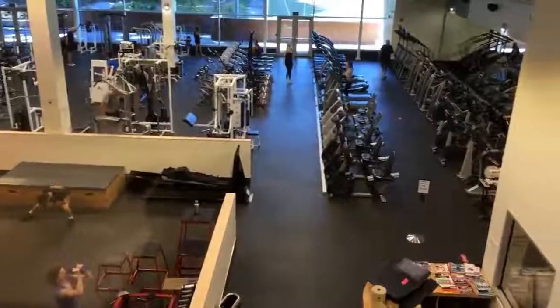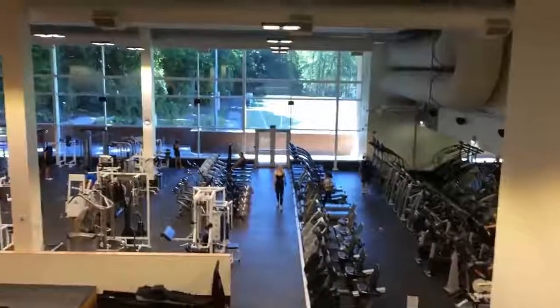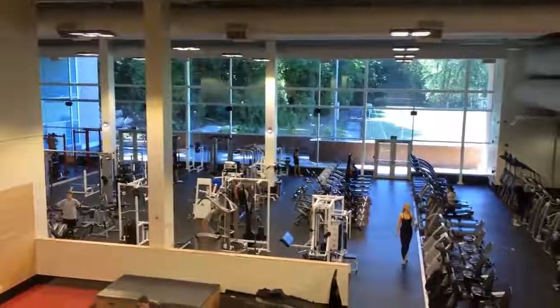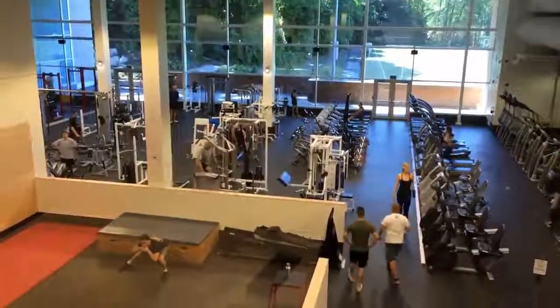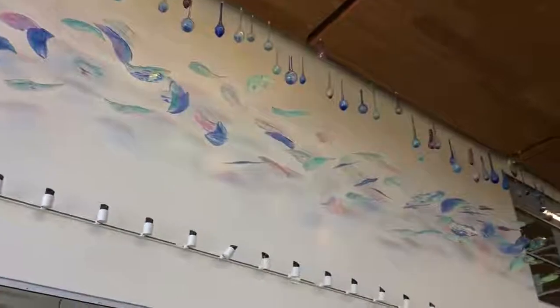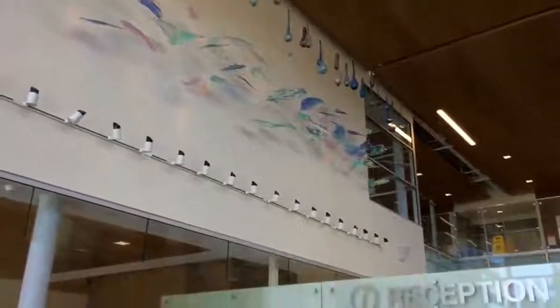Another great feature is the fitness facility. Membership here gives you access to not only this but the pool and all of the fitness programs available. In the reception area, look up and you'll see the second of the public art installations. It's absolutely gorgeous.